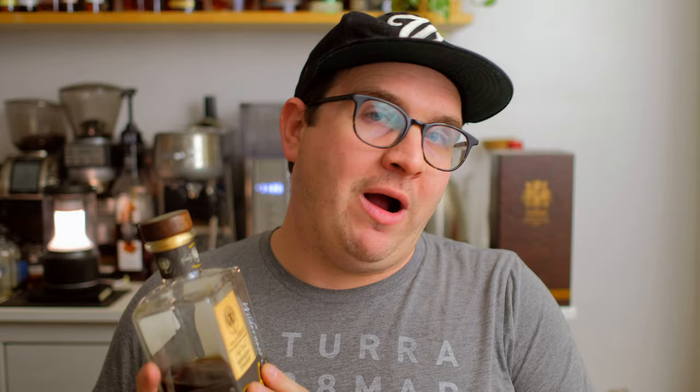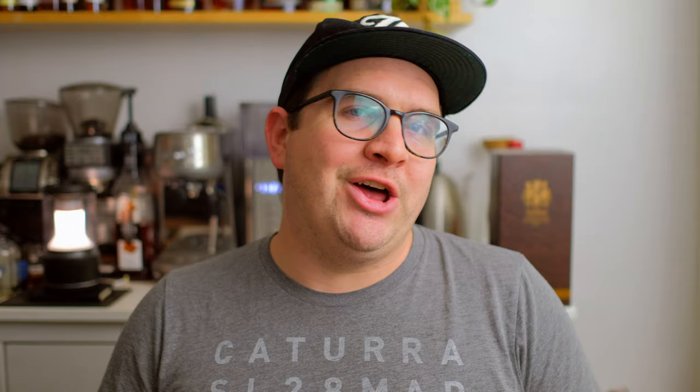Coming in at number 10 — it might have actually been a bottle that released in 2020, but it's one I acquired in 2021 — and that is a Wilderness Trail bourbon. This is five years old, and it was a collective pick from several stores and one group here in Louisville, Kentucky: the Silver Dollar, the Breeze, and the Kobe group. What I loved about this Wilderness Trail was this cola-like sweetness that I just couldn't get enough of. It has kind of a youthful whiskey tell, but it foregoes the spice in favor of nice cola-like brown sugar sweet notes.